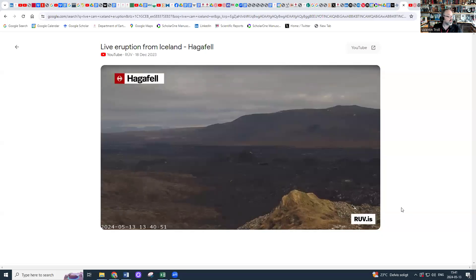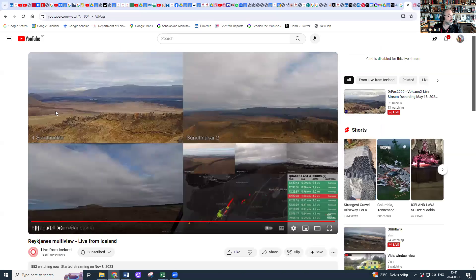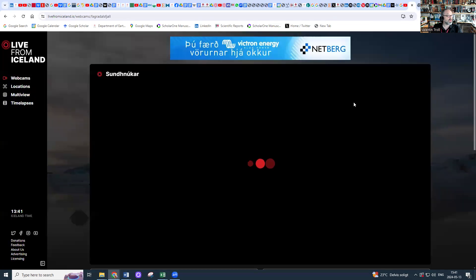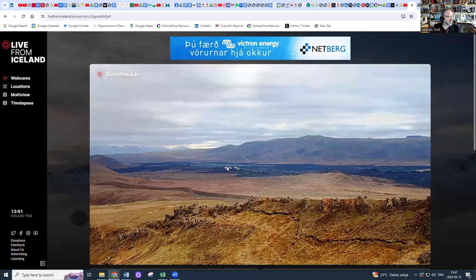Let me quickly share the screen with you. Here we are. So this is one view — one of the live cams — and there are several other perspectives. Here's the multi-view. There's a bit of haze there. Let's zoom in a little. So here it is and there you see some haze coming out. But actually that's the main vent, and this is in the vicinity but not actually at the main vent.